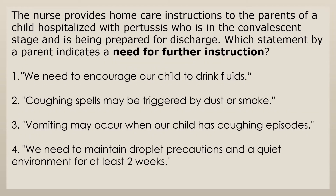The nurse provides home care instructions to the parents of a child hospitalized with pertussis who is in the convalescent stage and is being prepared for discharge. Which statement by a parent indicates a need for further instruction? 1. We need to encourage our child to drink fluids. 2. Coughing spells may be triggered by dust or smoke. 3. Vomiting may occur when our child has coughing episodes. 4. We need to maintain droplet precautions in a quiet environment for at least two weeks.